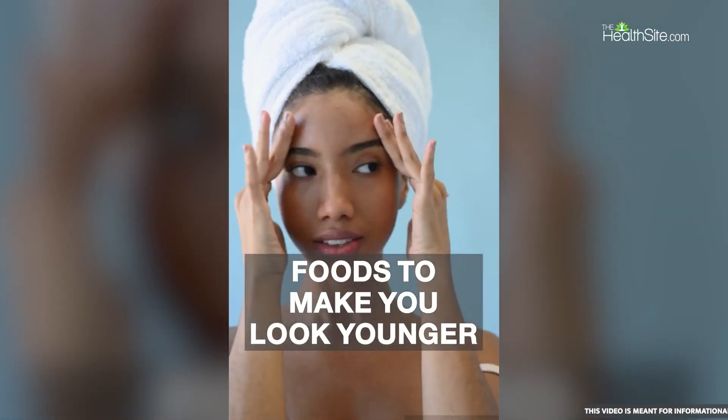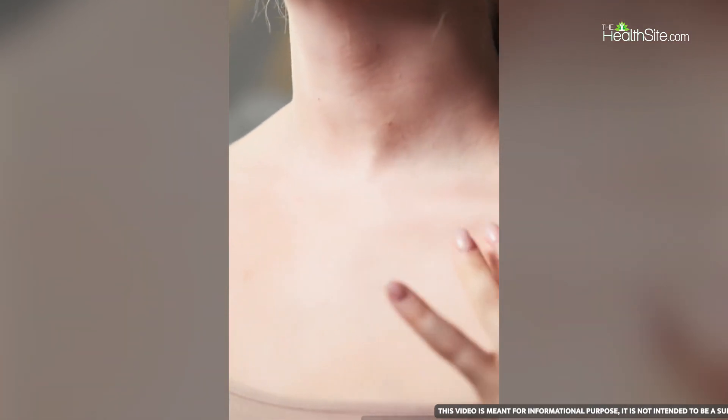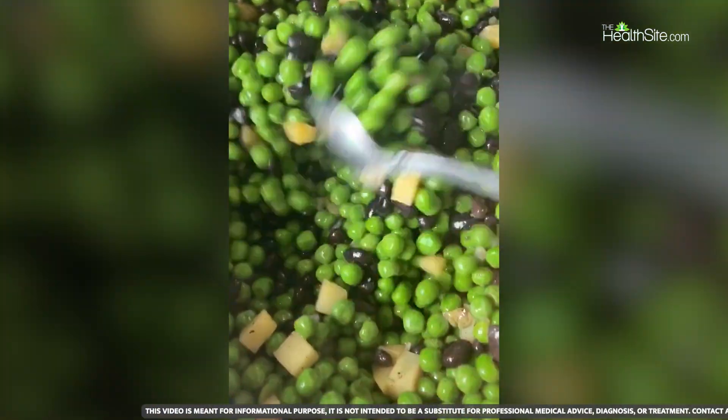Collagen is the primary building block of our skin. It is responsible for skin's elasticity. If you want to look younger, try adding these foods to your diet.